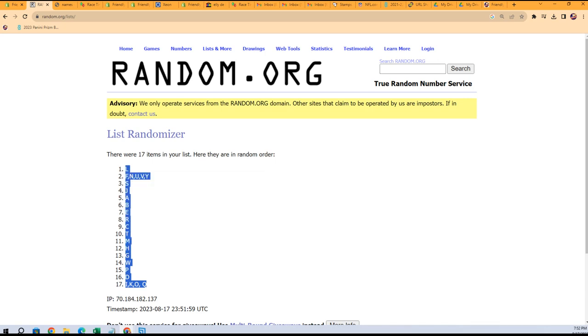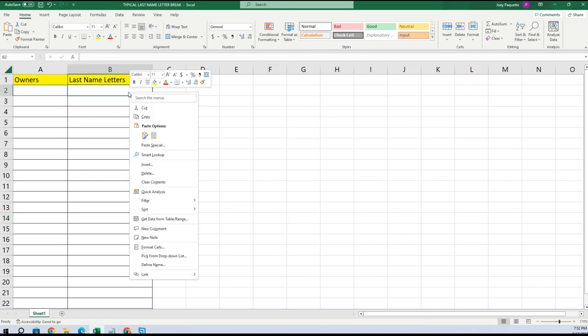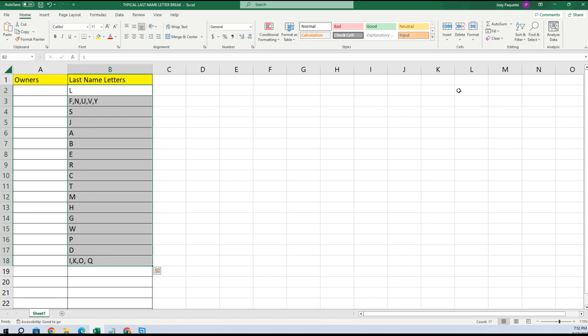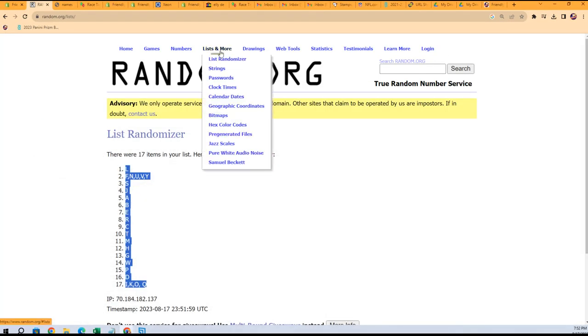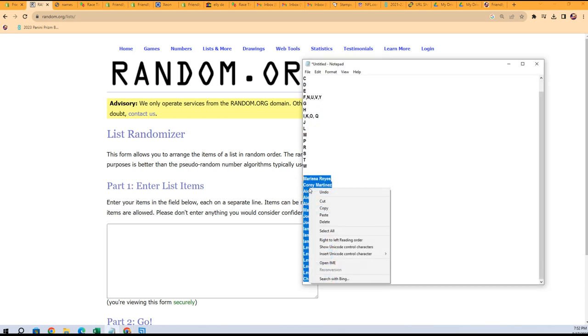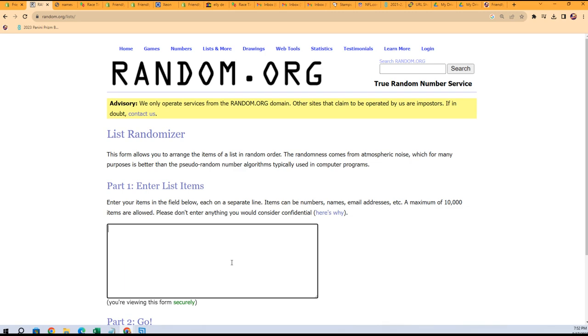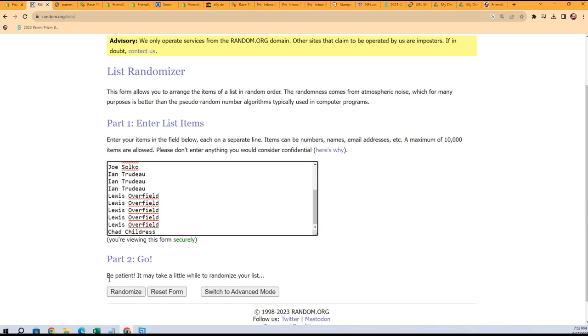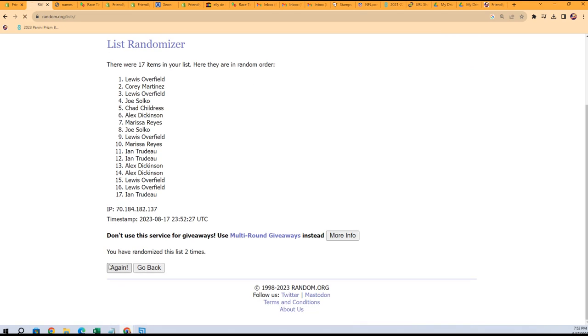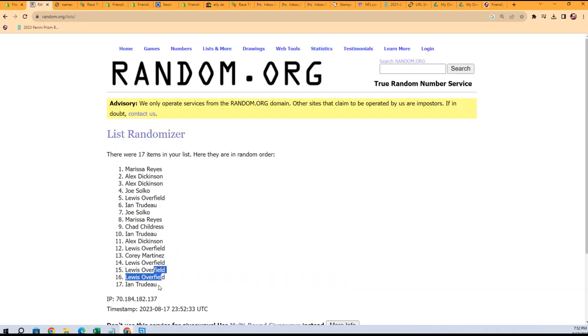We're gonna copy that and go right to our spreadsheet and paste special text. Then we do the same thing with the owner names — 17 owner names that we're also going to randomize seven times through random.org. That's 1, 2, 3, 4, 5, 6, and 7.